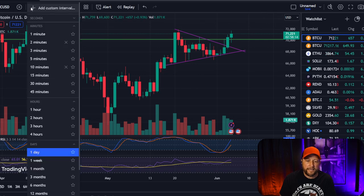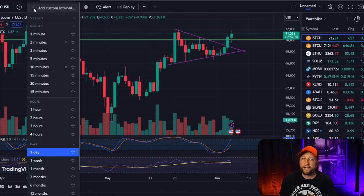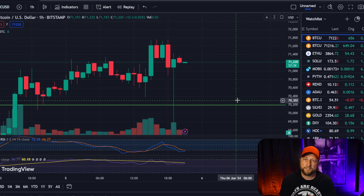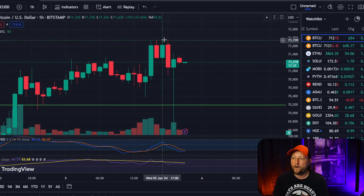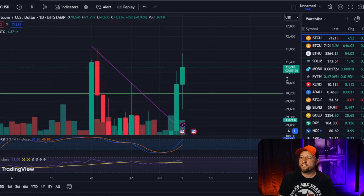With TradingView you can switch between time frames. This is the daily chart — the 'D' means every candle here is one day. You can adjust that all the way down to the minute, which is pretty pointless. On my phone I usually watch the hourly chart, which gives me a better idea of what we've done the last four or five hours rather than just watching the day.